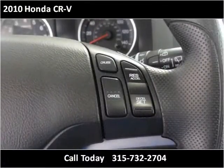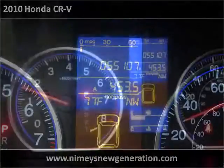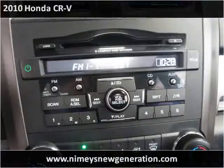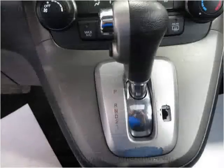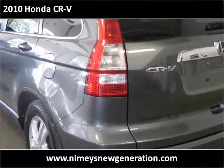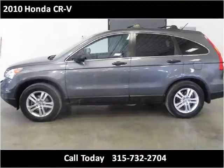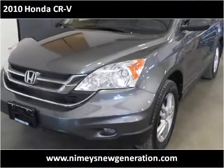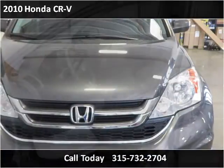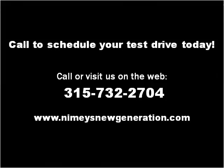Thank you. Please visit our website at nimiesnewgeneration.com.